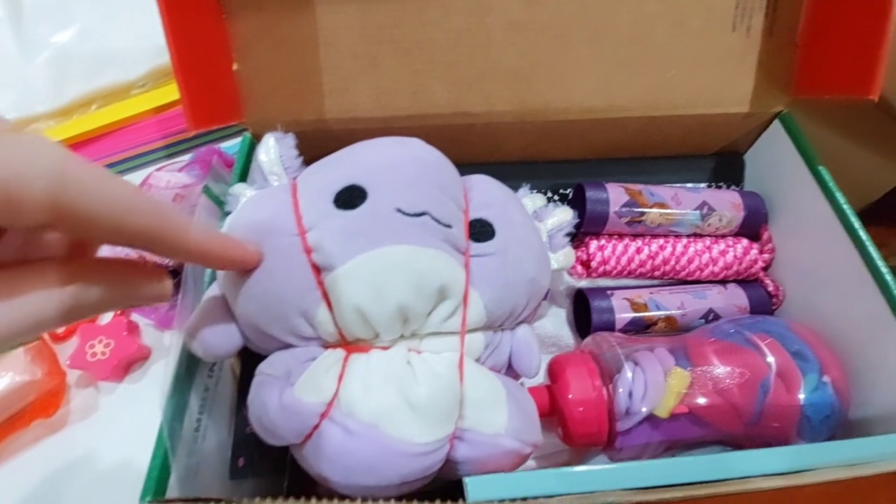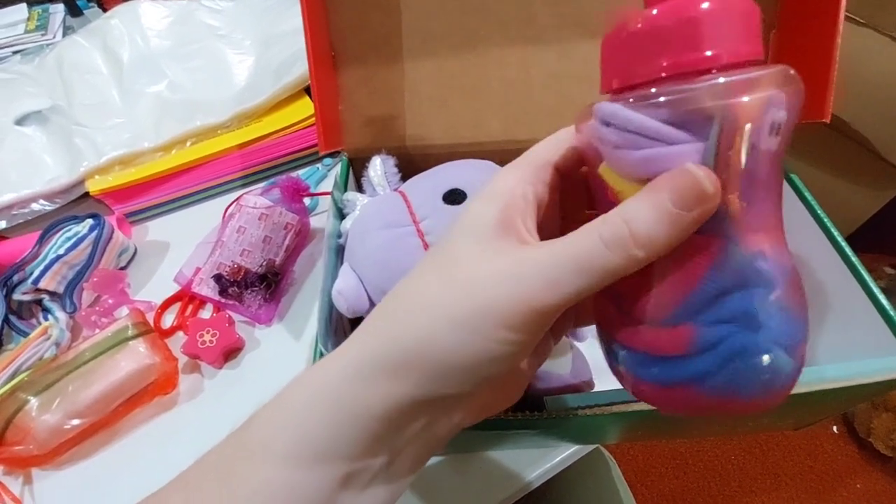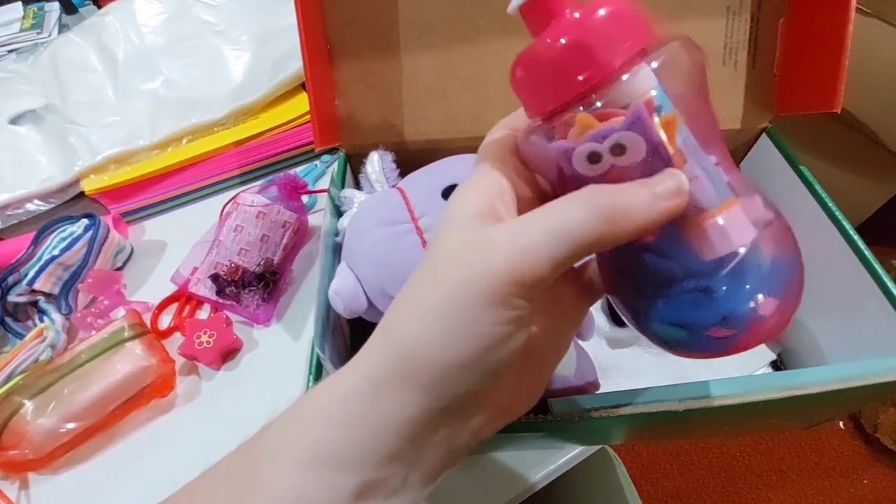Then she has a frozen jump rope, this little stuffed axolotl, and then this water bottle which has her socks, erasers, headband, stickers, and her glue stick.